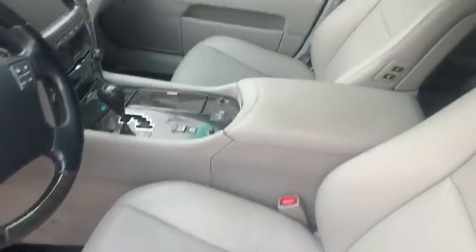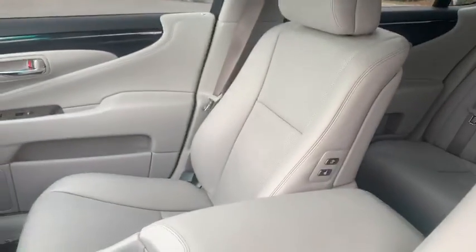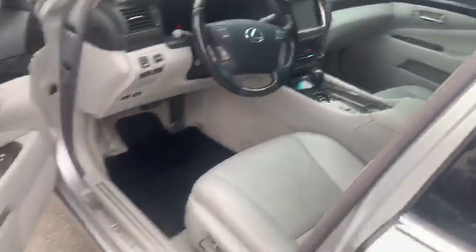Heated and ventilated front seats. Door panels and dash — no sticky dash or door panels in this vehicle. Just an amazing car. Like I said, 68,000 miles. Let's take a look under the hood.